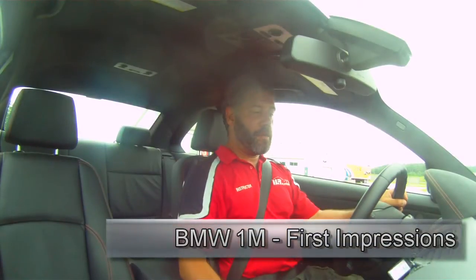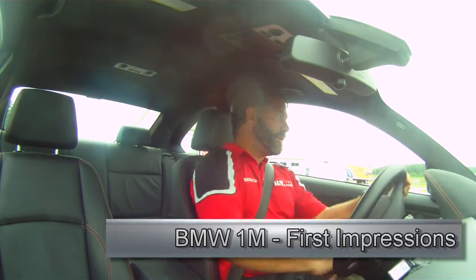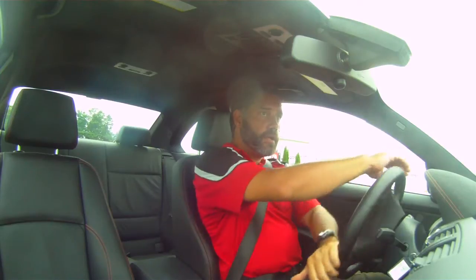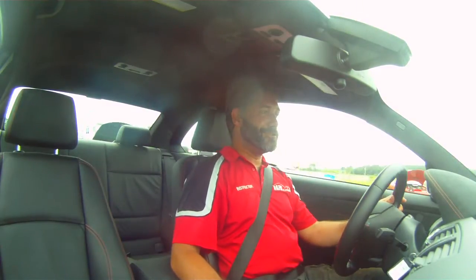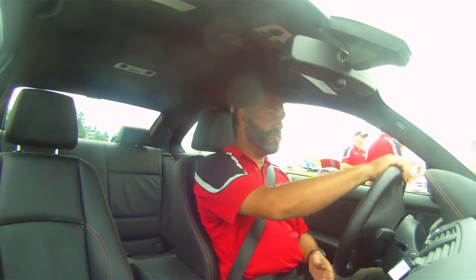Welcome to a BMW 1M. Sounds lovely. Now, it's the second time I'm driving this. First time was earlier today, here up at most part of the driver development track. And I gotta say, I really like this car. Not bad. It is a phenomenal amount of car for what you get at just shy of $60,000.